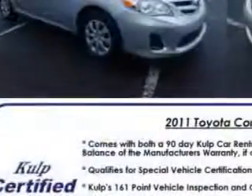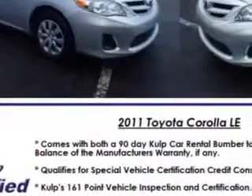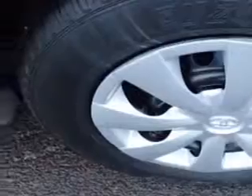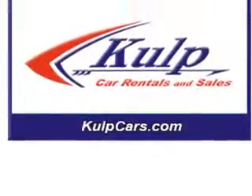Seats: front seat type bucket, front suspension McPherson struts, seat belts with seat belt pretensioners front, tachometer, and rear seats 60-40 split bench.